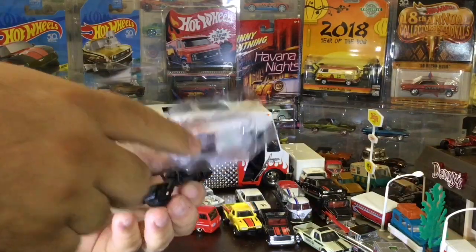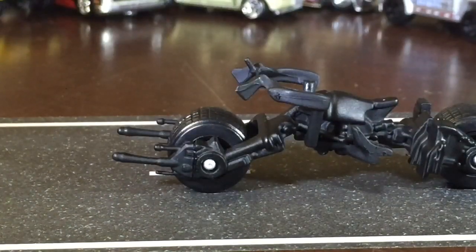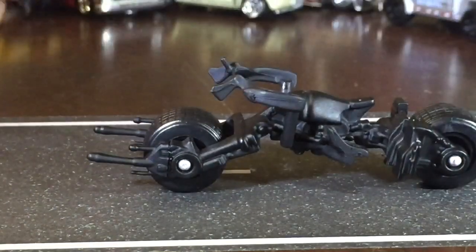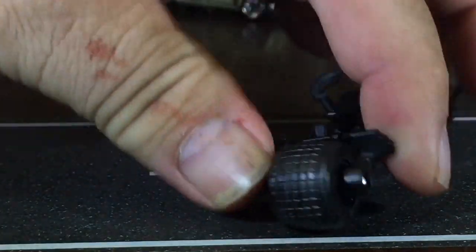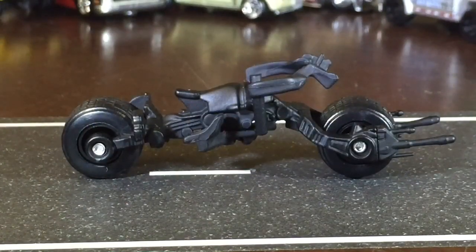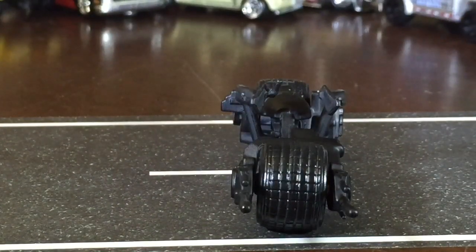Now let's check out the Bat Pod. This is actually metal too - rubber wheels! Mine isn't like that - it's plastic. So this is pretty cool. We should have taken out the other Batman stuff. My Catwoman was hunched over with her butt sticking out.